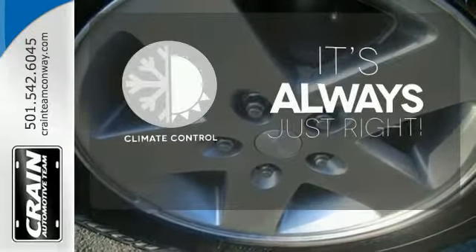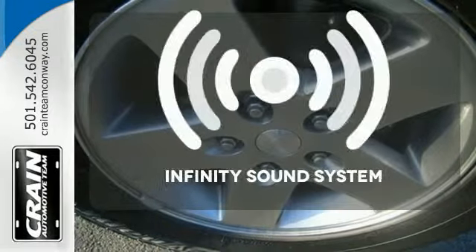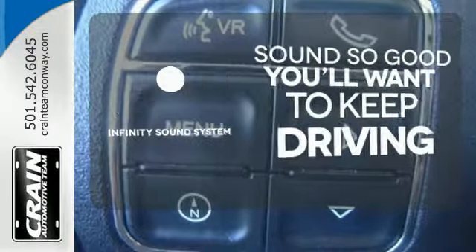Set it and forget it with the climate control. You might drive just to listen to the Infiniti sound system.